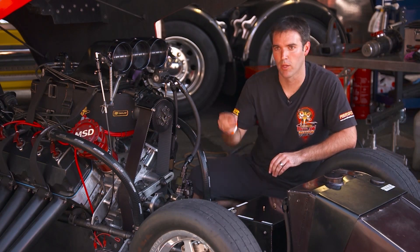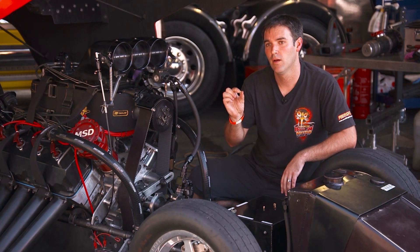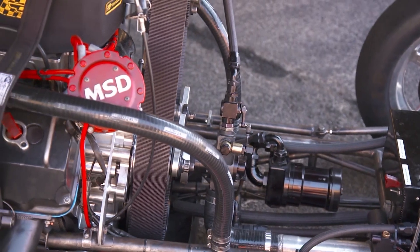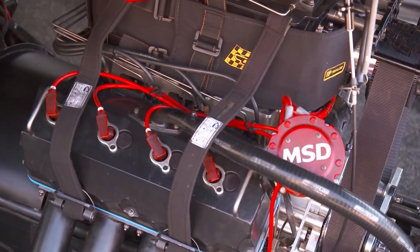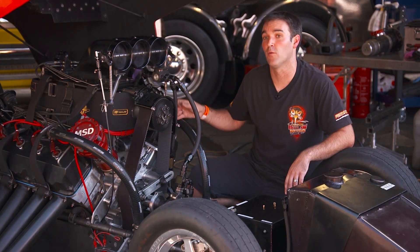Overall we have what we call a pill. The pill controls how much fuel we return to the tank. So the pump might flow 129 litres a minute, but we might only need 127. Depending on the size of this hole is how much fuel we return to the tank, therefore restricting what the motor gets.